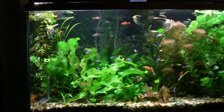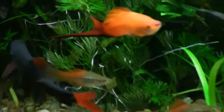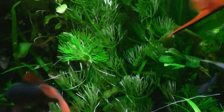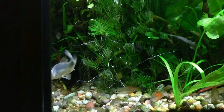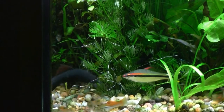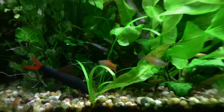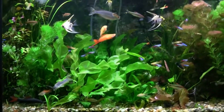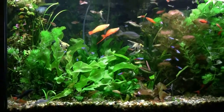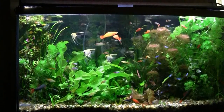My red-tail sharks and tri-colored sharks do very well in all three tanks. I just love that dark black body as opposed to the colorful tails.